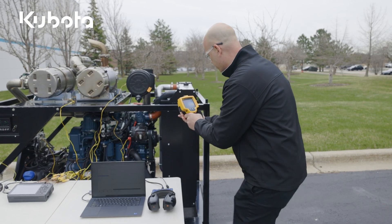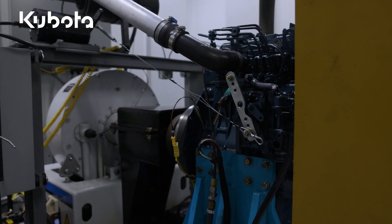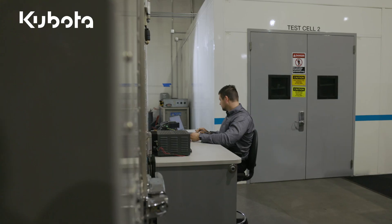To enhance your engine development, engineering data tracking and easy integration of kits are also available. We also offer 24-7 durability testing and cold testing to ensure the highest quality and performance of your Kubota engine.